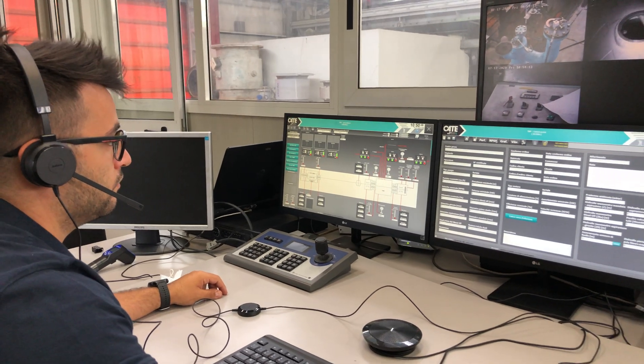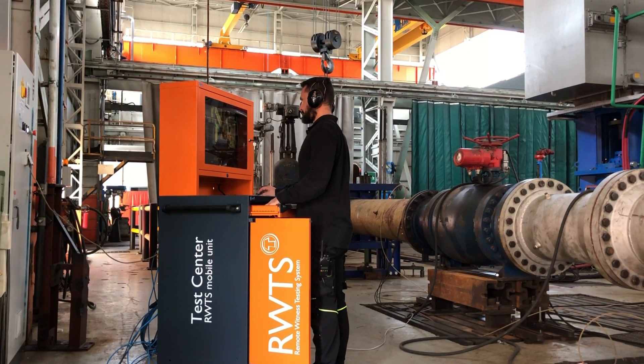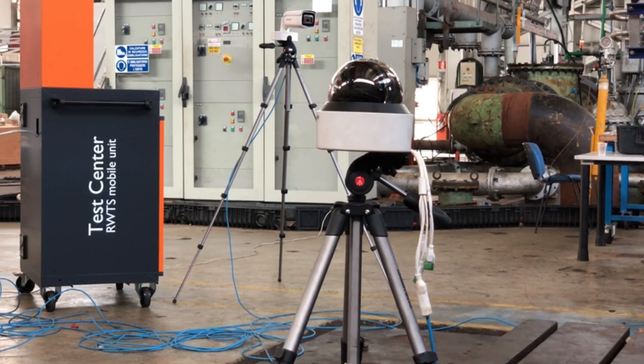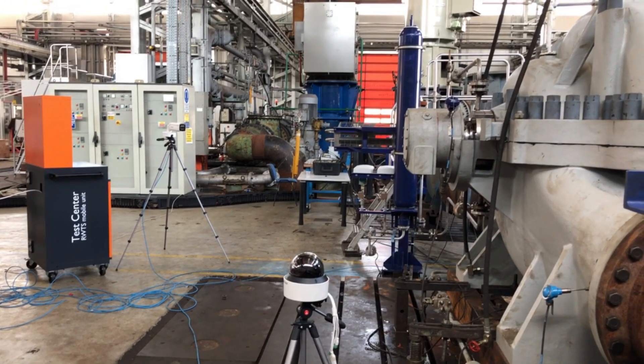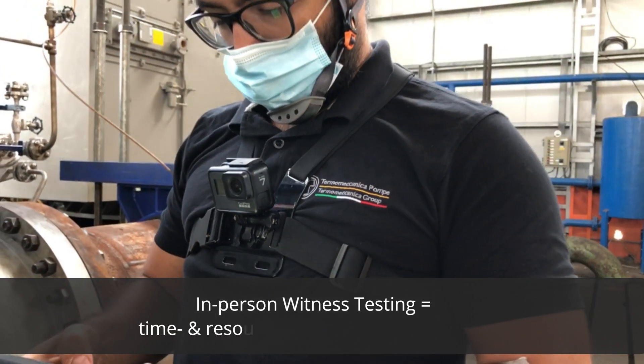Witness testing is a key procedure established by customers to ensure that equipment purchased from a vendor is in full compliance with contractual specifications. It is, however, greatly time and resource consuming,